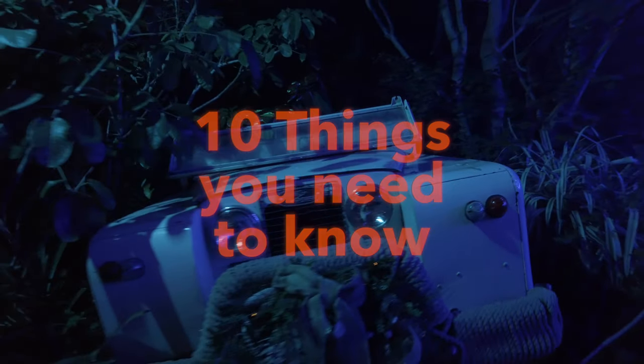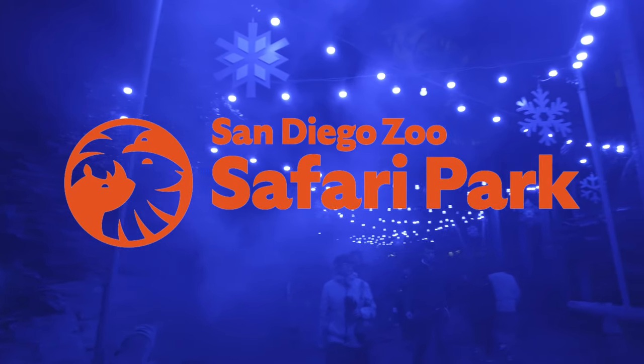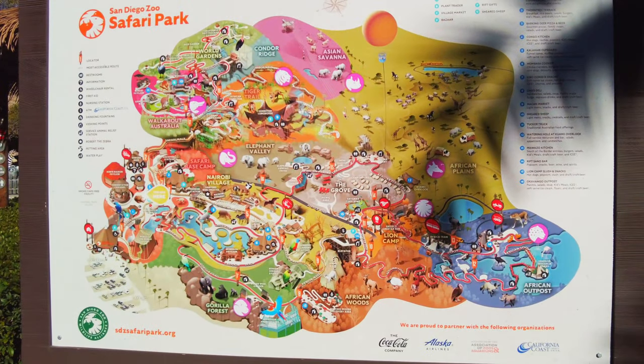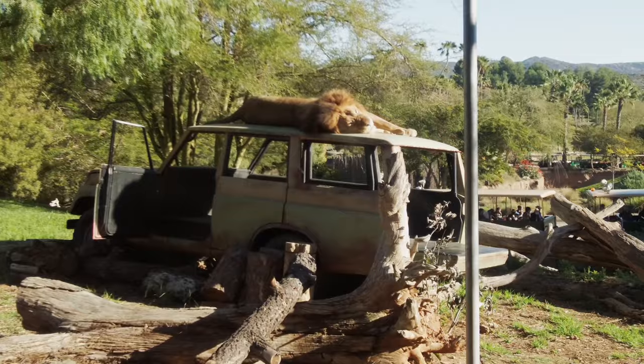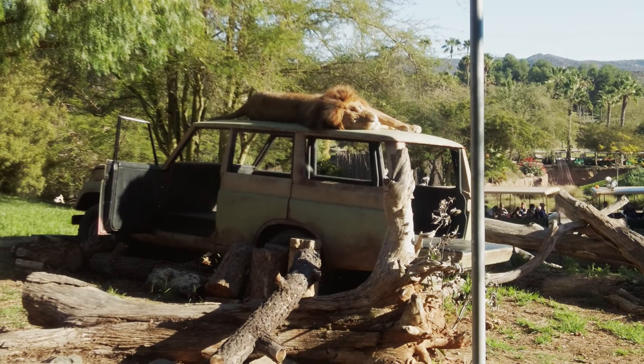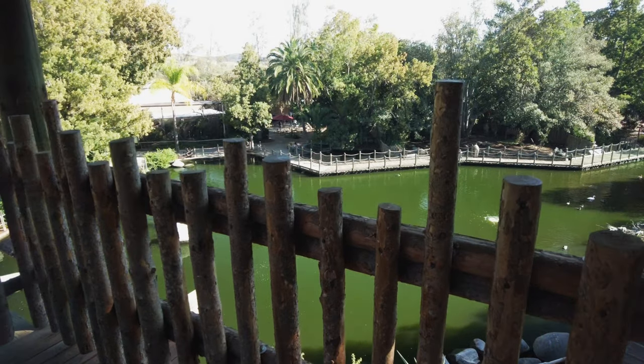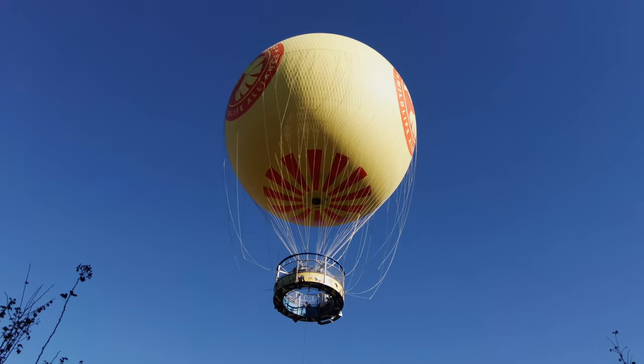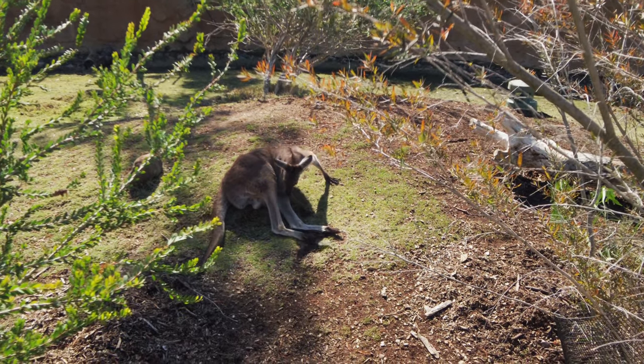10 Things You Need to Know Before Visiting the San Diego Zoo Safari Park. Today we're taking a tour of the 1800-acre Safari Park. I'll get as much footage as I can of as many animals as possible, and as we walk through the park, I'll share the top 10 tips we've found and also information about animals and exhibits.